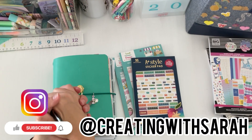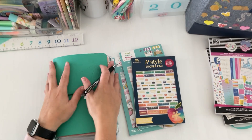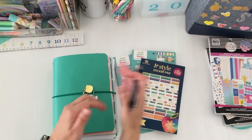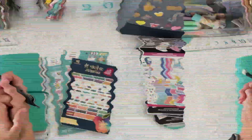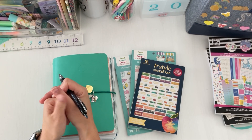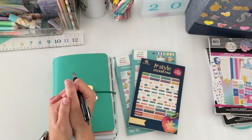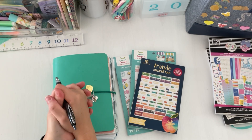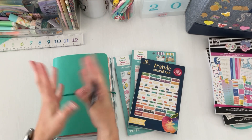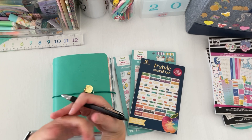Hey friends, welcome back to the channel Creating with Sarah. Today's video I have a plan with me in my Erin Condren daily petite planner — it's what I use for everyday planning. I have some stickers that I think I may want to plan with, so if you guys want to check out this plan with me, then keep on watching. Welcome back, I'm Sarah — all things creating, planning, yet keeping things fun and functional here on my YouTube channel.